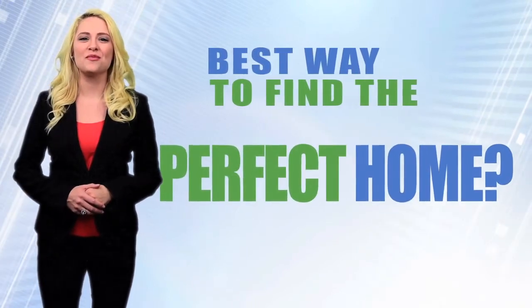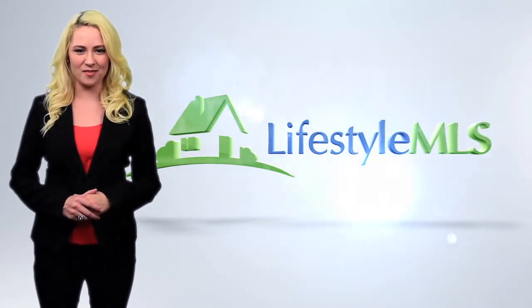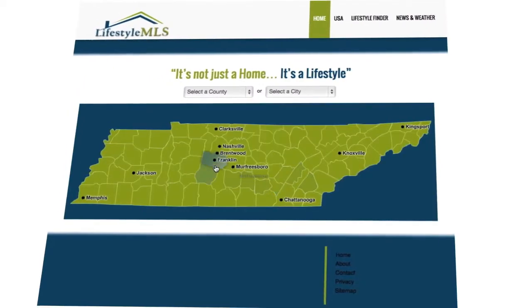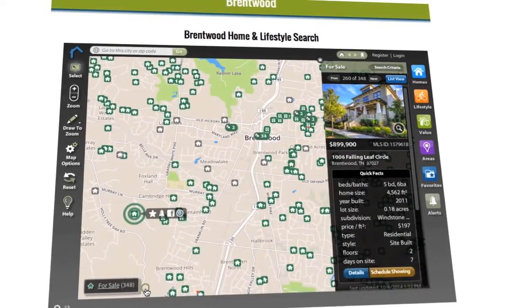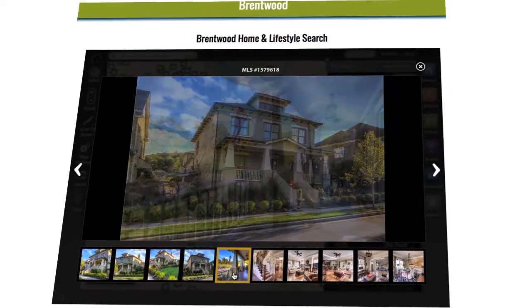Want to see the best way to find the perfect home for you? It's all right here at lifestylemls.com. You can instantly search the full MLS listings with all of the homes in the area you're looking for, with pictures and pricing. Sort by price range, number of bedrooms, square footage.